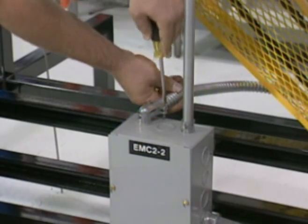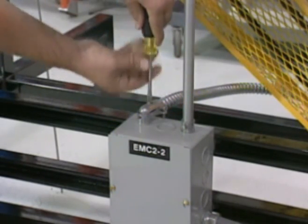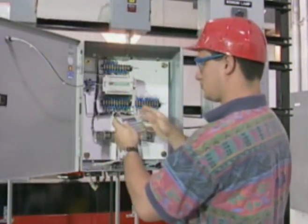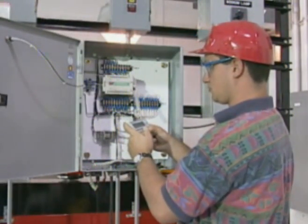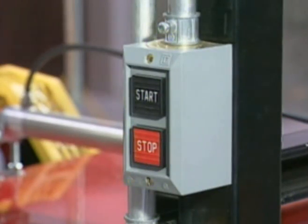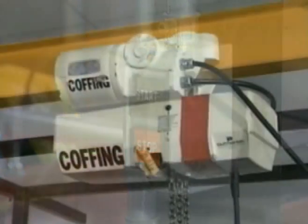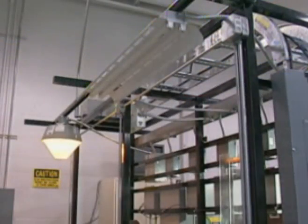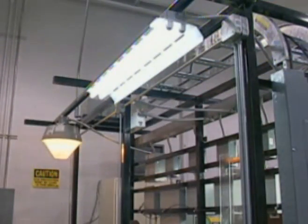Technicians perform actual plant tasks on system components such as electrical wiring and conduit, programmable logic controllers, belt conveyors, gears, motor control stations, traveling hoists, and industrial lighting components typically found in today's industrial facilities.